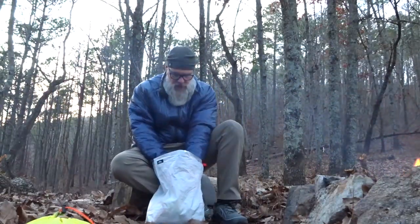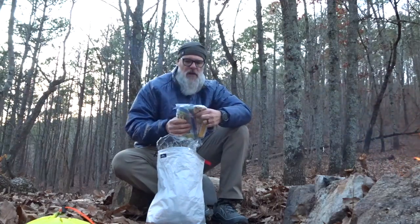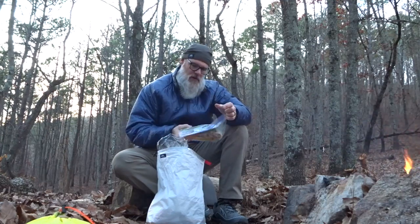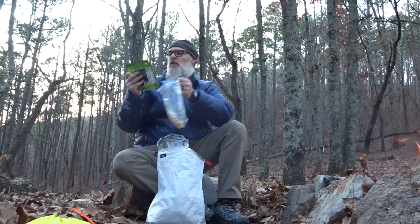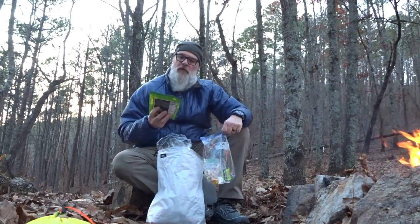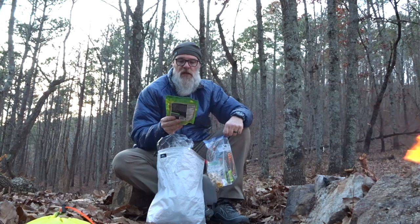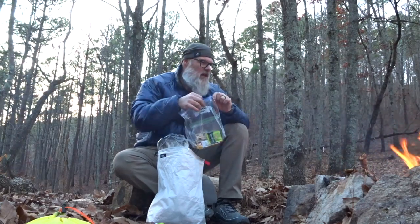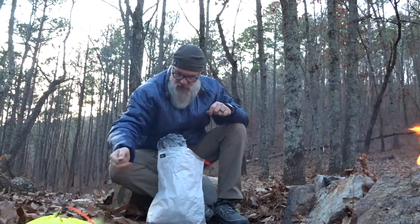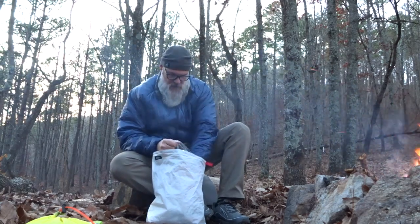Going to cook some dinner here in a little while. Got a little fire rolling. Supposed to get down to 36 tonight, so I'll hang out by the fire as long as I can. For dinner tonight we have a Moose Lackie Goulash from Inertia Trail Foods — elbow pasta, red pepper, green onion, mushroom, zucchini, and a spicy tomato sauce. Also got some banana chips and coffee crisps for dessert, and I'll probably have some hot cider.